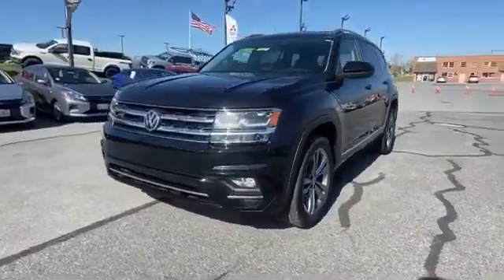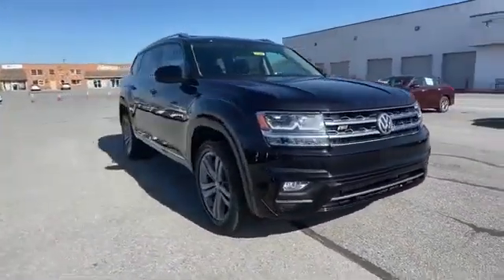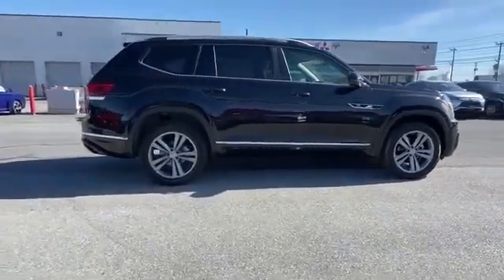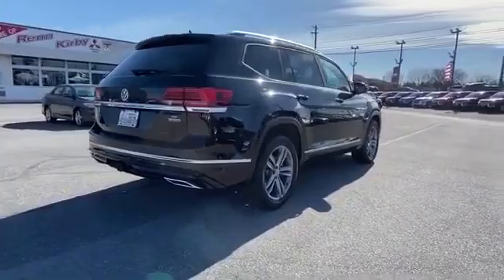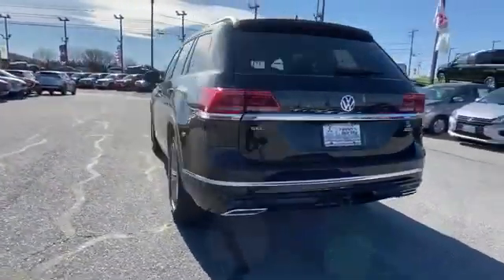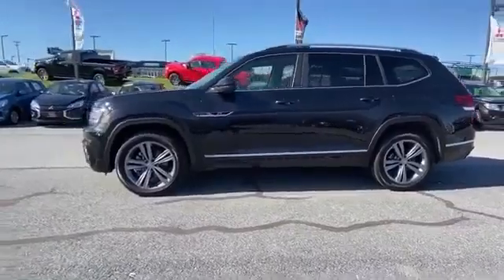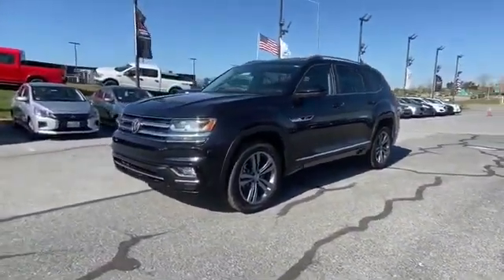2019 Volkswagen Atlas with less than 14,000 miles on the odometer. This SUV offers space as well as power and performance. It includes ample space for all passengers and comes with the following: cross-traffic alert, lane keeping assist, side view mirrors with turn signals, lane departure warning, satellite radio, navigation, multi-zone air conditioning, blind spot monitor, all wheel drive, parking